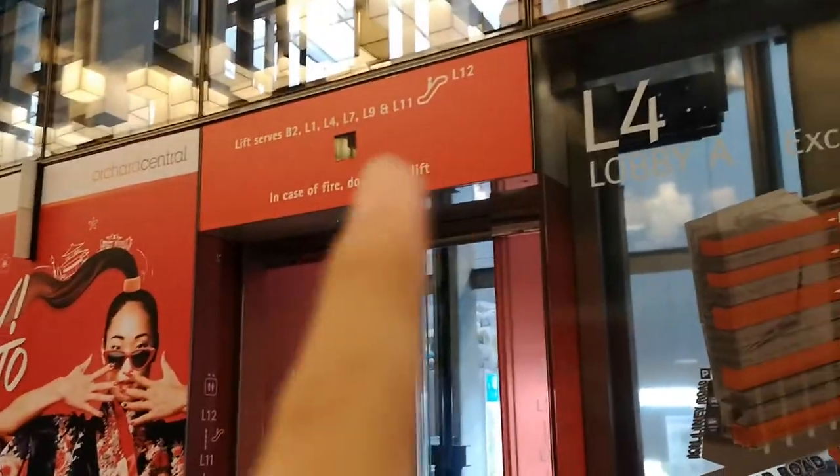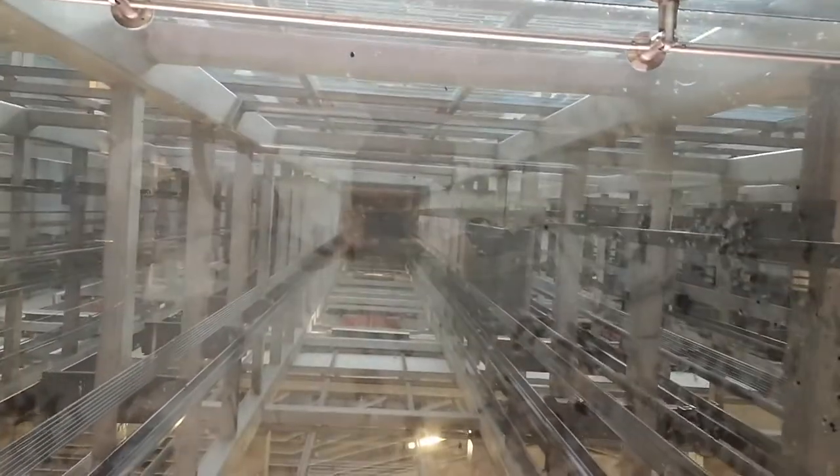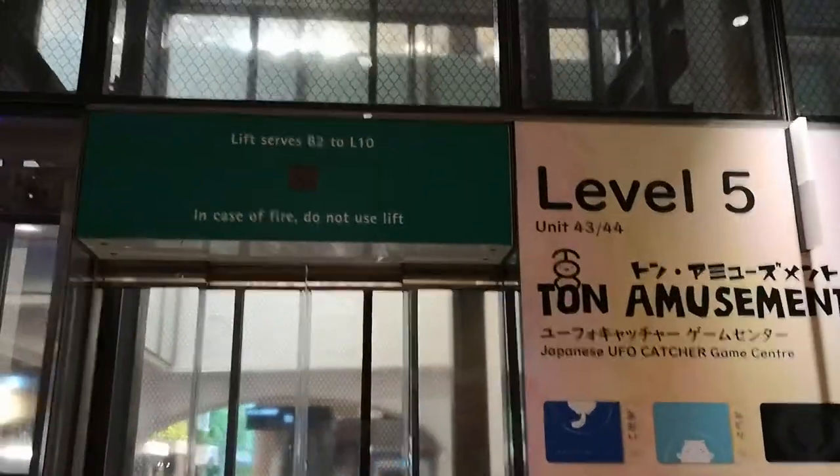These are Schindler lifts. This side goes to the 11th floor and up to the 12th; this one only goes to 10. On the 12th floor there's actually an observation deck, which you have to take an escalator or a lift, but I didn't find the lift up there. Here are the local lifts.